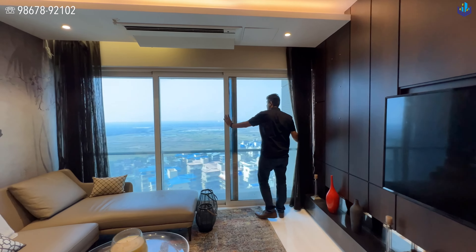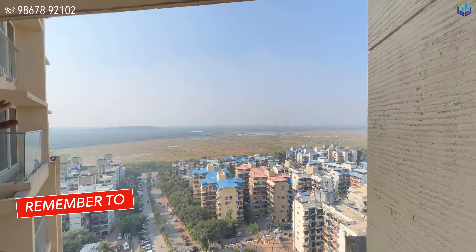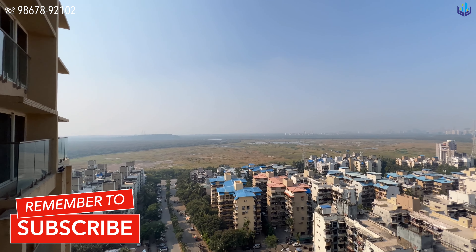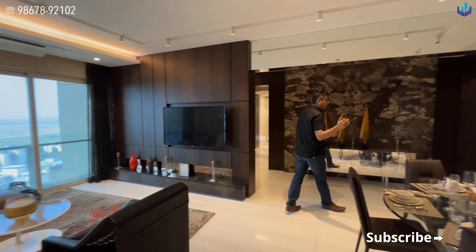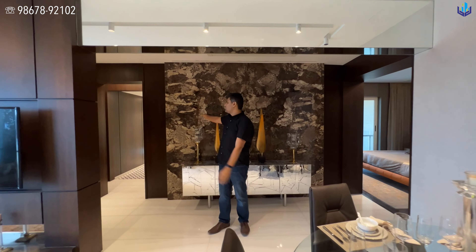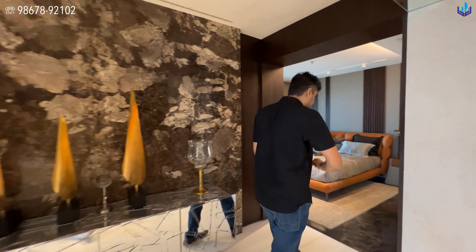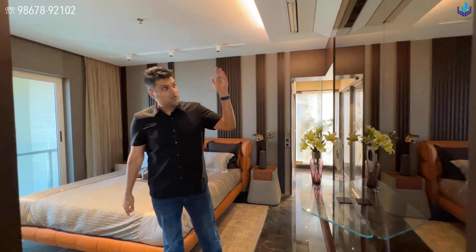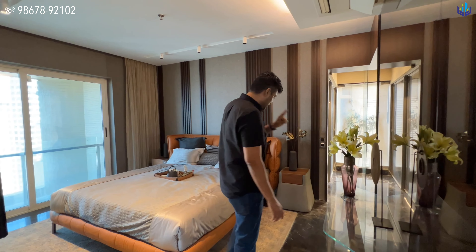The bedrooms are a little bit different, but the highlight of this property is the beautiful, completely open view of the mangrove. Your three bedrooms are all behind me over here — Bedroom 1, Bedroom 2, and Bedroom 3. If you want to see how the actual flat from the builder looks, wait till the end of the video and click on the first link on the left-hand side.